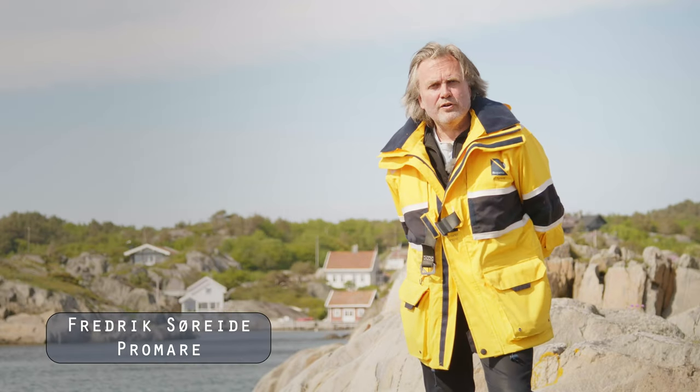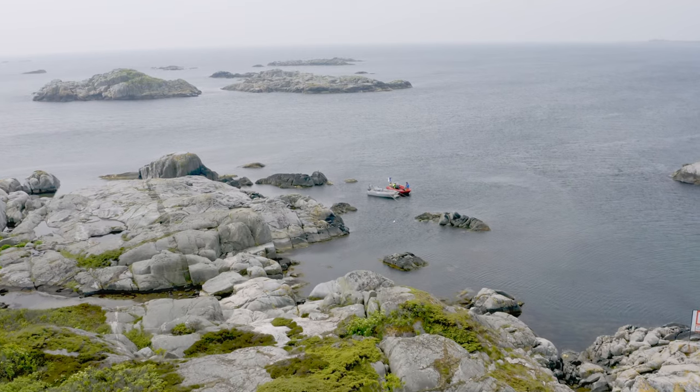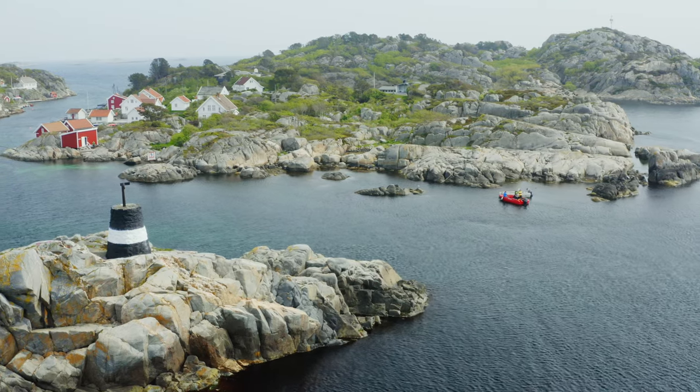We're in Ulvøysund in the southern part of Norway, and more than 1,000 years ago a ship tried to get into this sheltered harbor but didn't make it and ended up on the sea floor. We are here to try to understand more about what happened when the ship sank and what kind of ship this was.